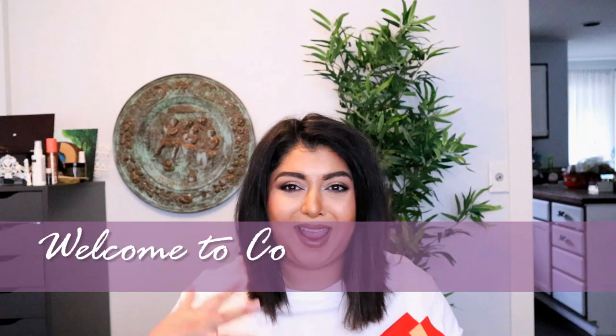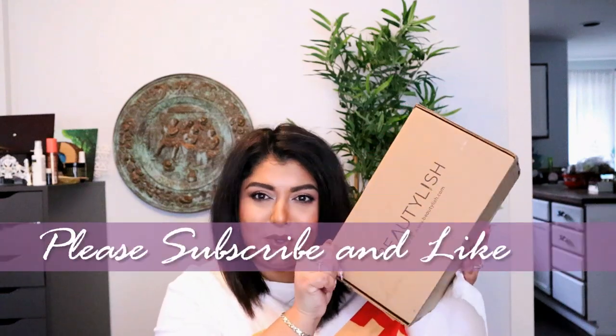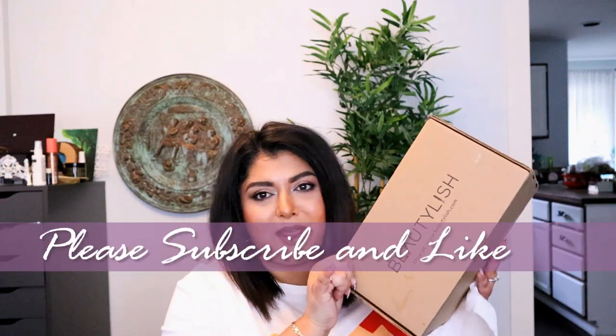Hello everyone and welcome to my channel. My name is Cosmina and in today's video we are going to unbox this Beautylish Lucky Bag, the $75 one. So if you're interested in that, go ahead and keep on watching.